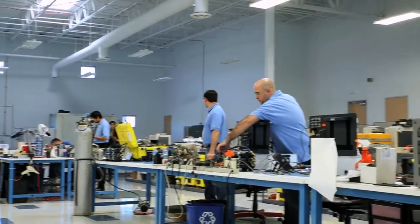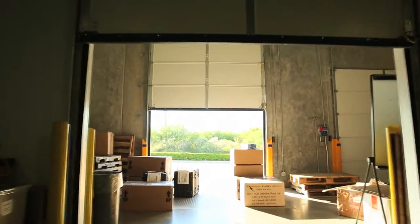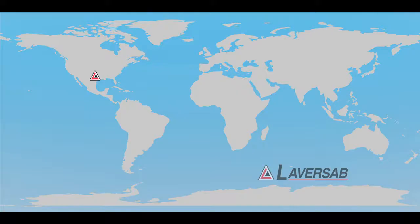We now have our headquarters located in a brand new 26,000 square foot wholly owned facility. We have offices in Canada, Germany, India, and Taiwan.